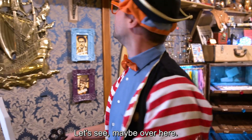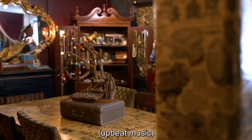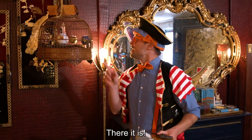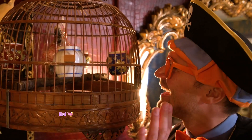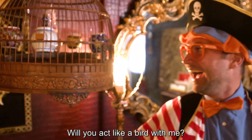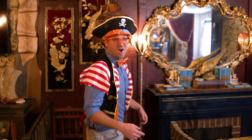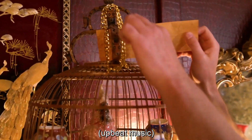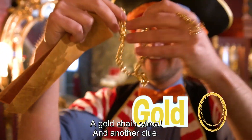Let's see, maybe over here. I love searching for clues. There it is! Do you see that pink bird? Hey birdie, hello, it's me Blippi. How are you doing today? Will you act like a bird with me? The clue must be around here. There it is, right up there. Oh wow — a gold chain! Whoa, and another clue.